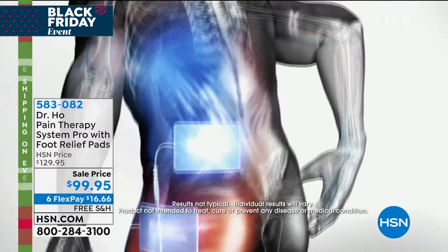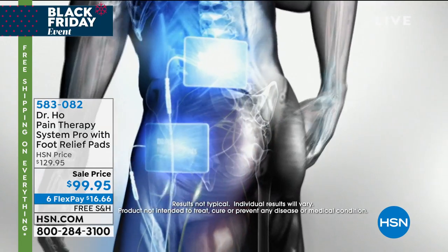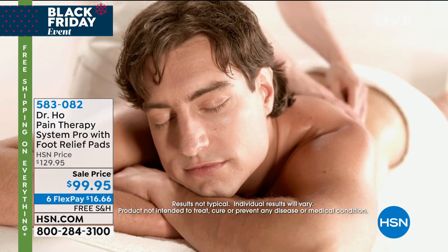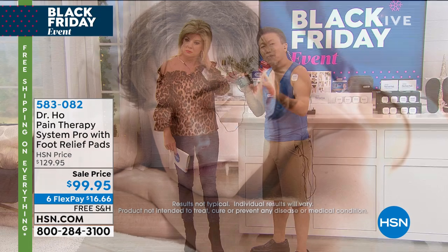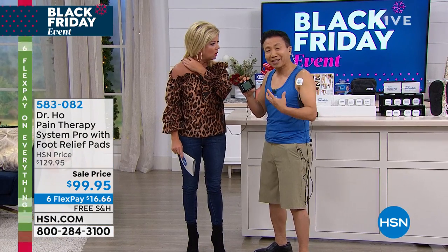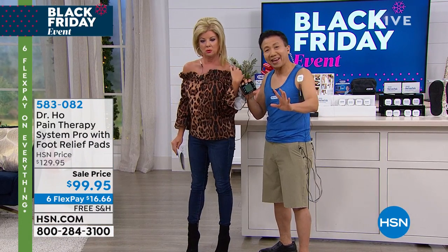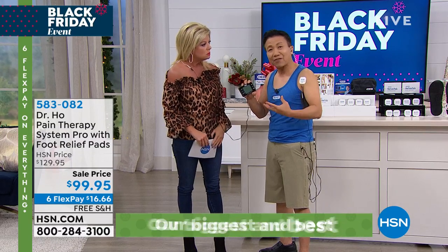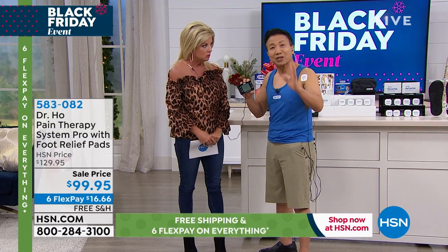As we get older, your muscles get tight, get sore, and don't recover the same way. Using this system can relax your muscles, enhance the performance of healthy muscle, make them nice and loose, and relieve the pain so you become more active. For a senior or middle-aged adult, staying active is the most important way to keep yourself healthy.